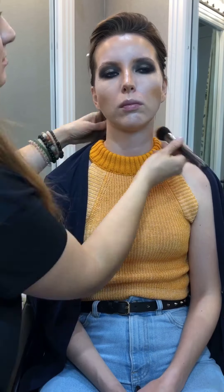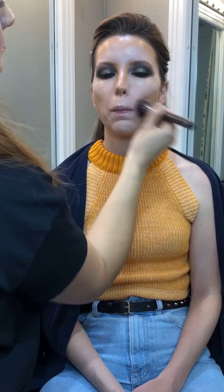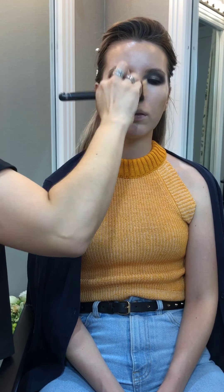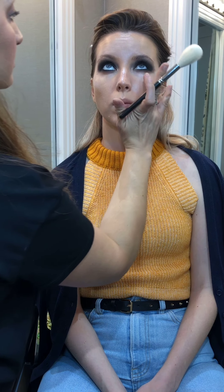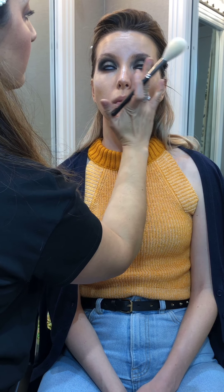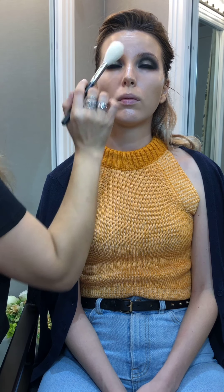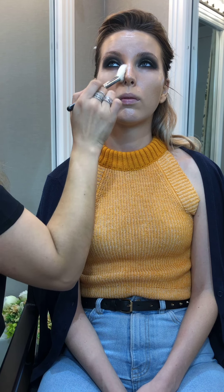Now let's blend both the highlight and the contour with foundation. Let's set the cream products lightly with translucent powder. I like to add very thin layers so that the face does not look powdery. Remember, we're trying to achieve dewy skin.